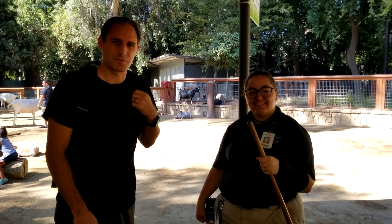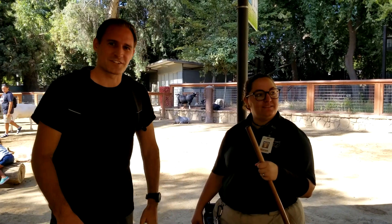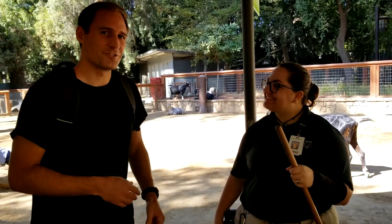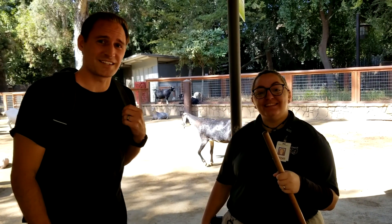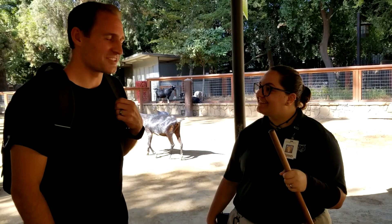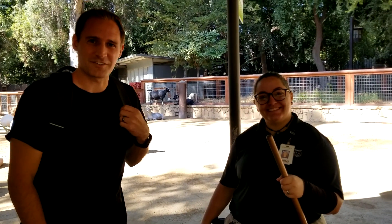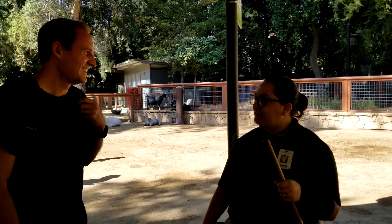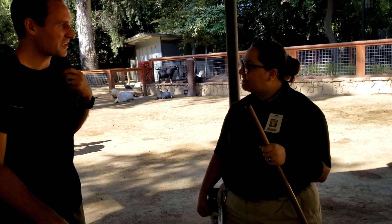Hello everybody, my name is Chris from ASL Basics and we're taking a trip to the Fresno Chaffee Zoo. I met Courtney Hall who works here and she also knows a little bit of sign language, so I figured we'd introduce her and ask her some questions about learning sign language. Courtney, how are you doing? I'm doing good, how are you? Good. So how long have you been working here at the zoo?